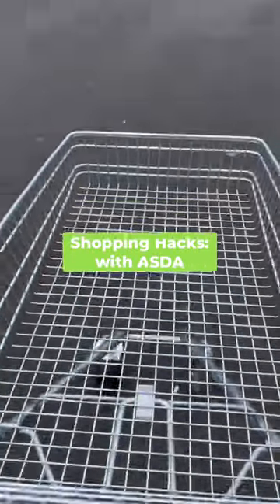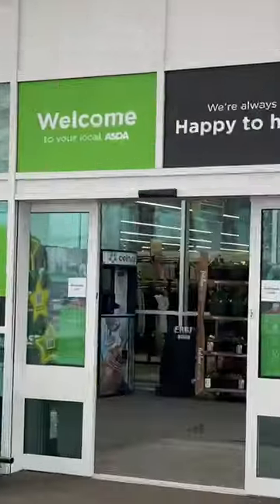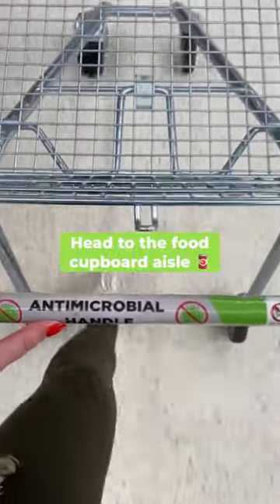Come and join me for a shop in Asda whilst I stock up on all my favourite cupboard essentials. Buying these products helps to reduce my overall spend and I hope it will help with yours too.